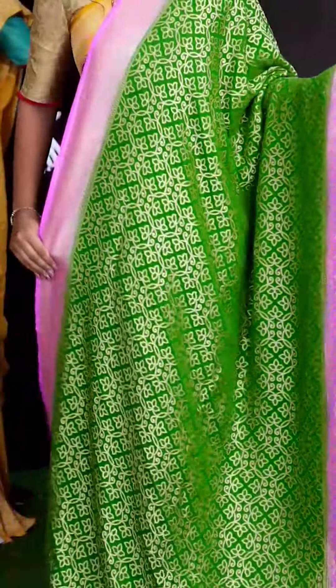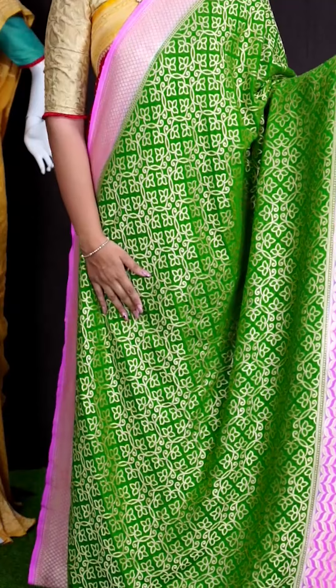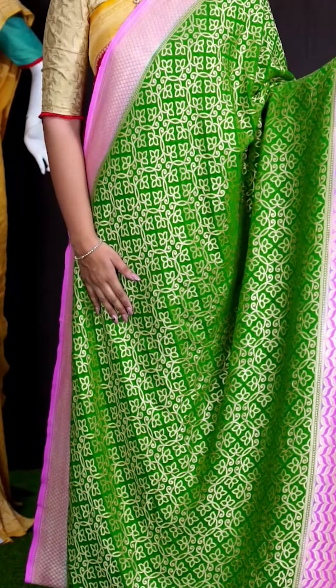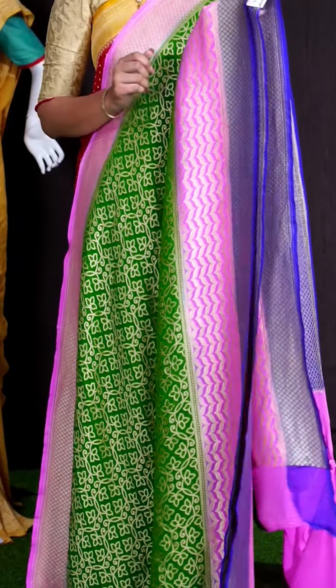Here we can see another beautiful saree of green color. On body, we got all over golden antique zeri with floral weaving. For border, we got dual color designer border.